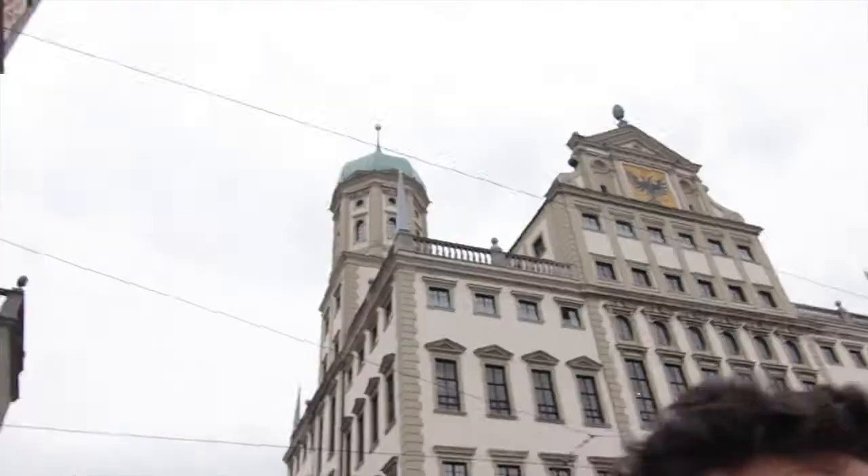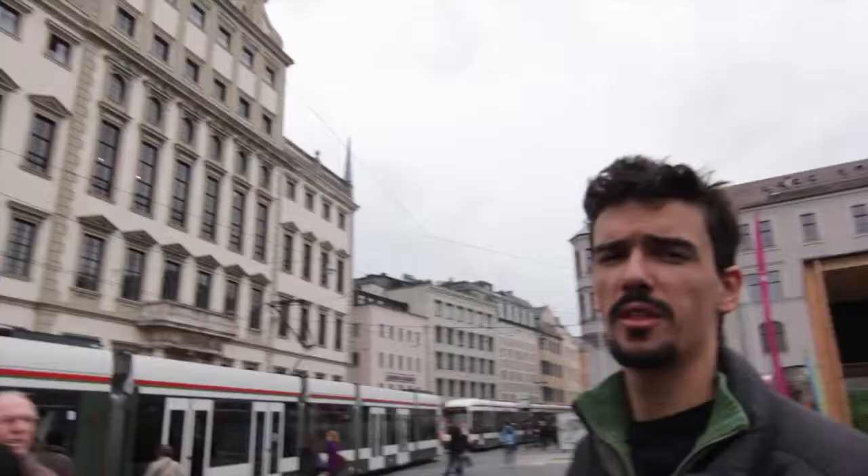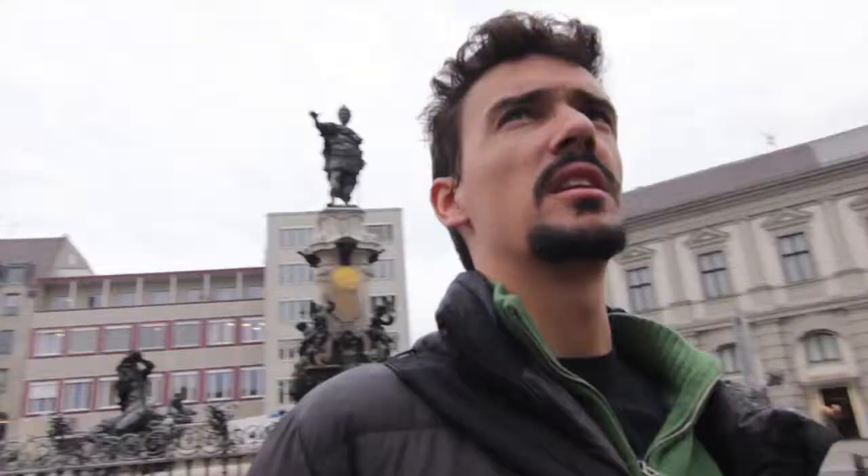We are at the third city of Bavaria, and one of the oldest. It's also the third oldest city in Germany, next to Trier and Laos. It's the third oldest city.